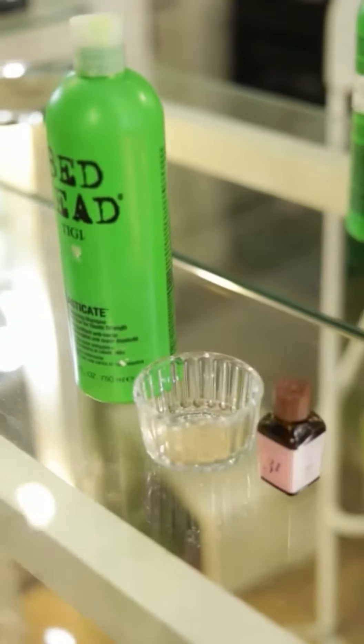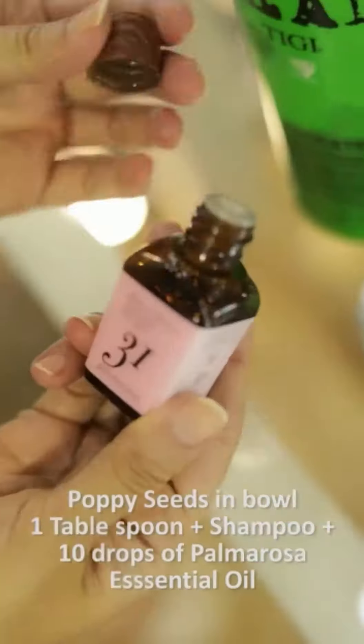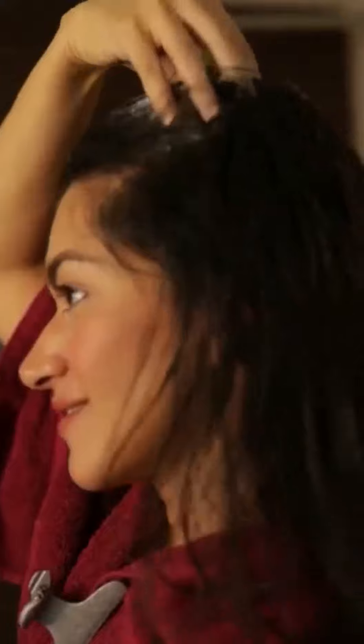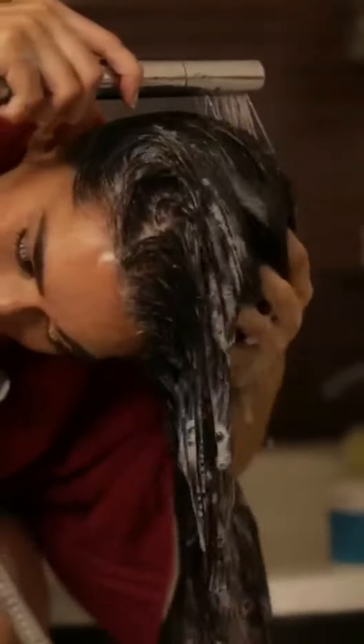Add poppy seeds in a bowl with shampoo of your choice and palmarosa essential oil. With the help of fingertips, massage it on the scalp until you see a nice lather. Follow the same process over the mid-length and ends, then rinse with cold or normal temperature water.